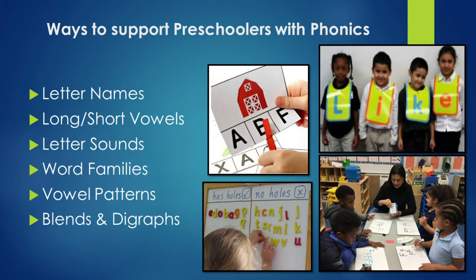Vowel patterns, blends, and digraphs are also phonics skills. Blends — for the word frog, you can separate the sounds: F-R-O-G and break them down. Digraphs are letter pairs like TH, CH, or SH that make one sound — for shop, you say 'SH-OP' all together, not S and H separately.